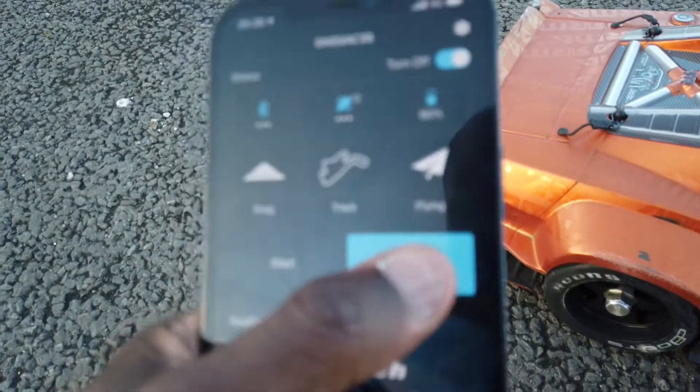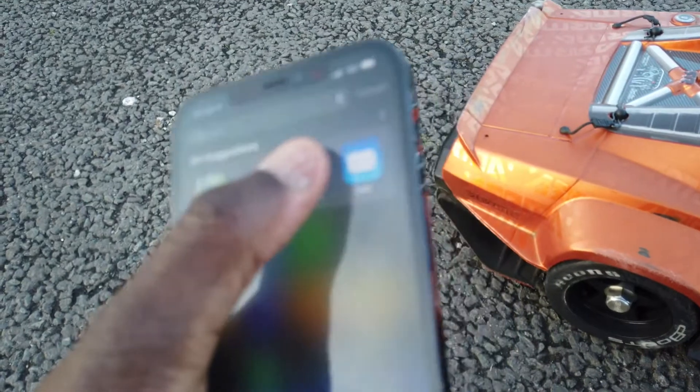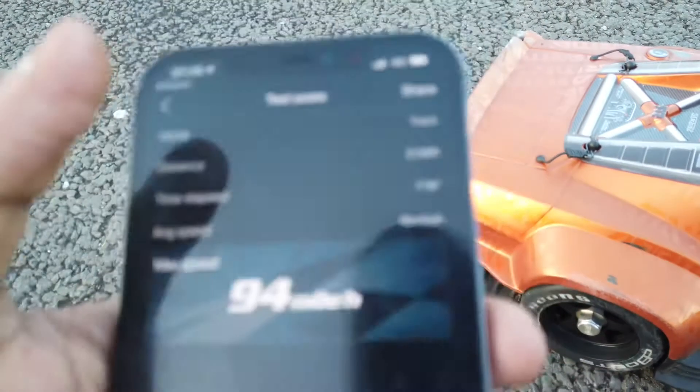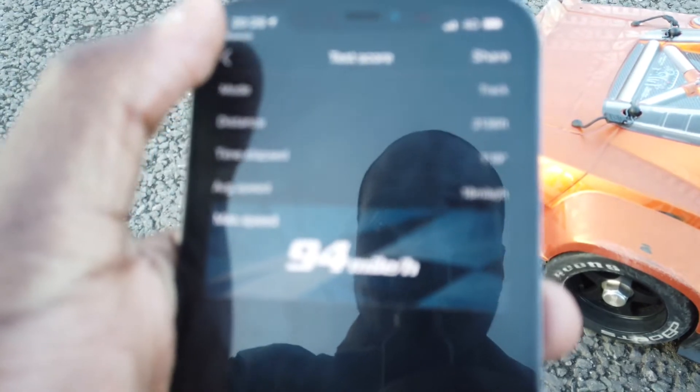This app is fading. 94 — new PB with this car! Come on, another pass — let's get this down, six more miles an hour needed.